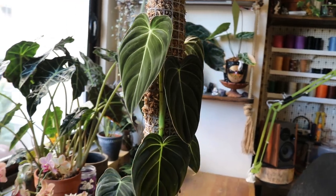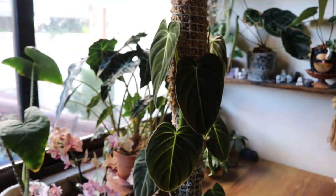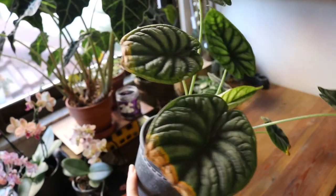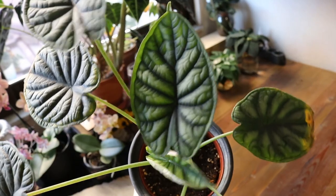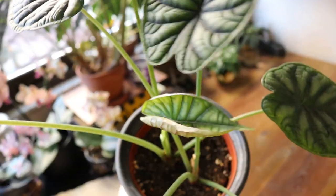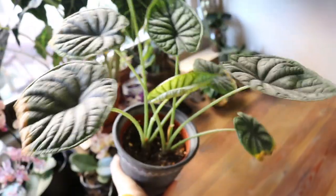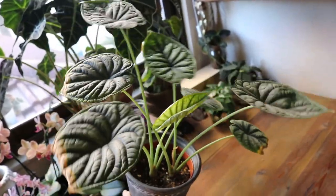So that's my philodendron melanocrysum. In here I also have my alocasia dragon scale — as you can see it struggled a little on some leaves, but it has pushed out a new leaf right here and is also pushing out the newest one which is still unfurling. It's a slow grower but a stunning plant, so it's worth it.